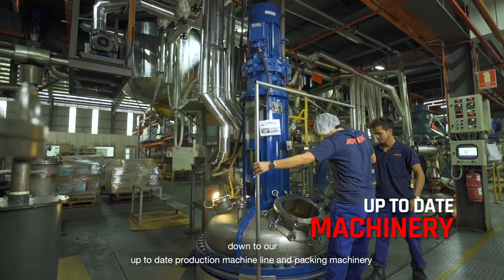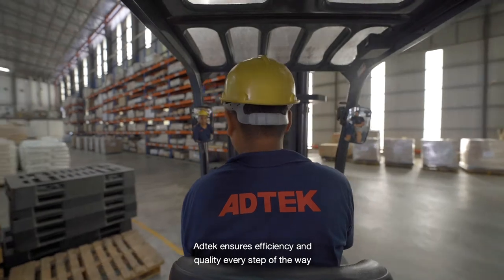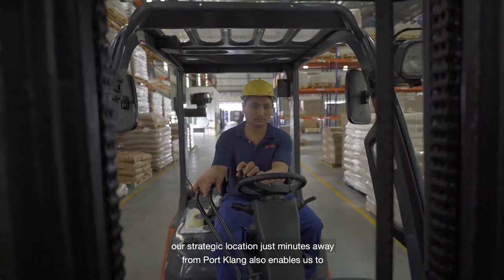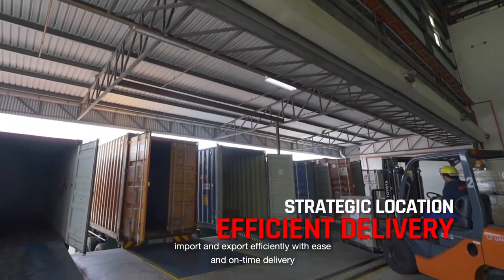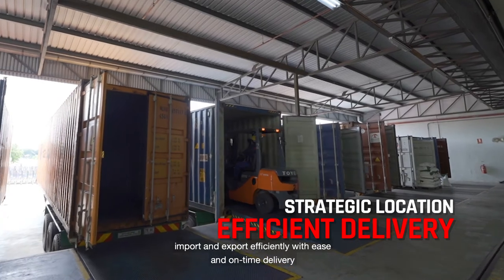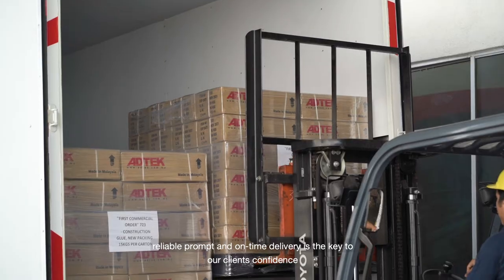From the top-grade manufacturing process down to our up-to-date production machine line and packing machinery, Add Tech ensures efficiency and quality every step of the way. Our strategic location just minutes away from Port Klong enables us to import and export efficiently with ease.